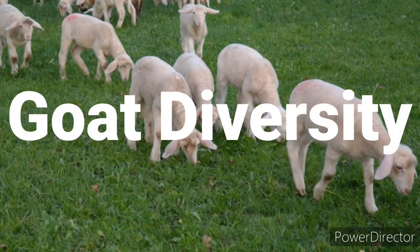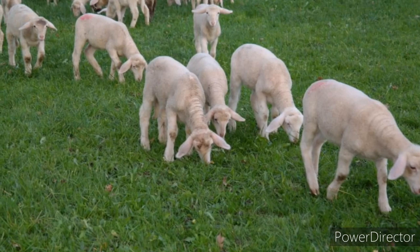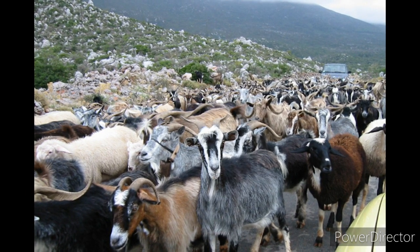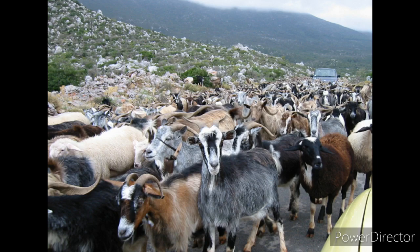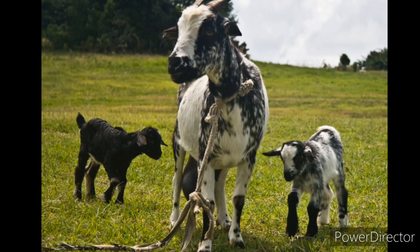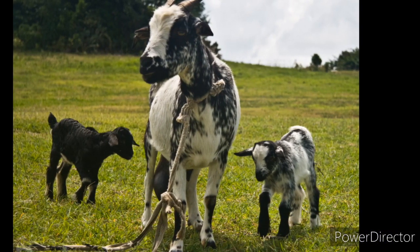The goat breeds which originated from India are called Indian goat breeds. There are many goat breeds available which are native to India but popular throughout the South Asian countries and some other parts of the world as well. The Indian goat breeds are very hardy, strong and productive, and they can adapt themselves to many climatic conditions.